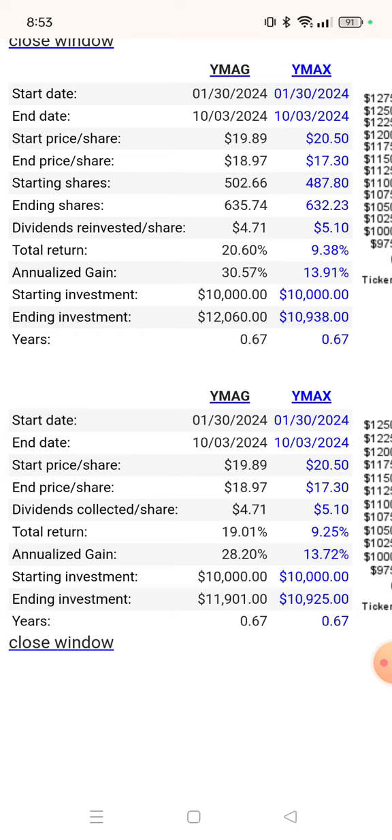WIMAG and WIMAX on the bottom chart is with dividends not reinvested. Your return would have been $11,901 on a $10,000 investment on WIMAG, and in WIMAX you would have ended up basically at $10,925. So WIMAG is definitely crushing WIMAX, especially with dividends reinvested.